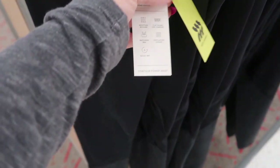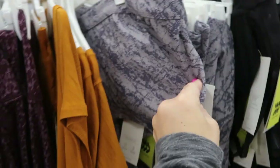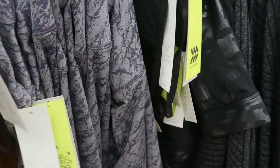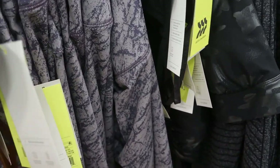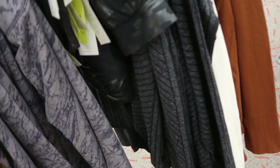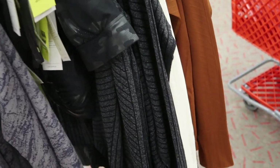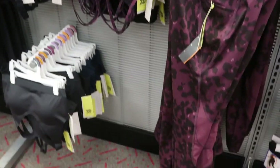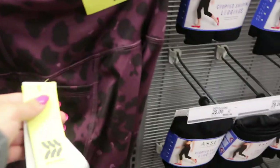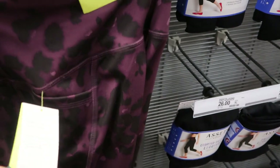These workout leggings have mesh detailing and then a black shimmer that goes with the sports bra — they're $30. They also have them in matching blue and purple. There's a really cute set — this sports bra is $20 and the pants are $40. Another set: this bra is $16 and the matching pants are $28.